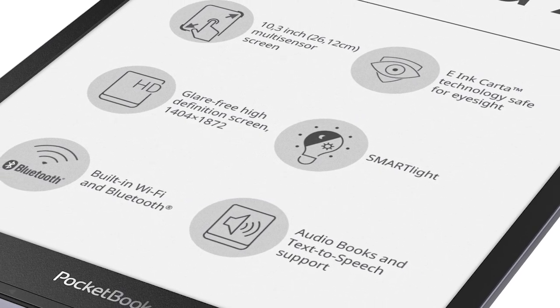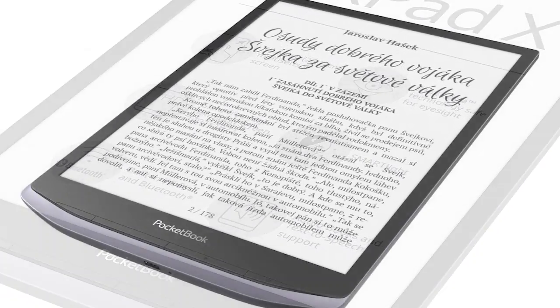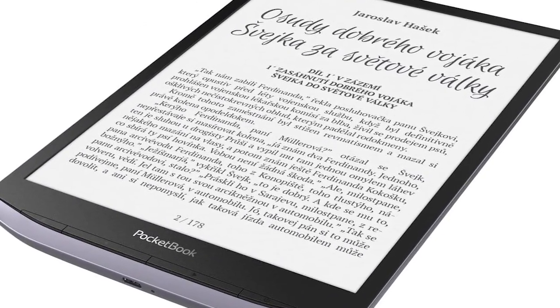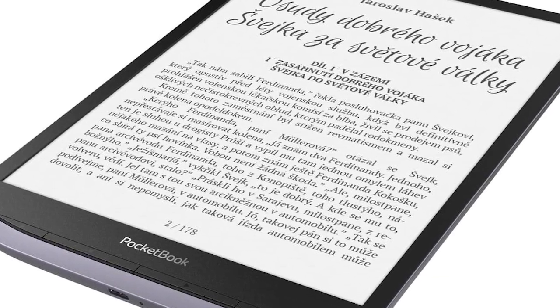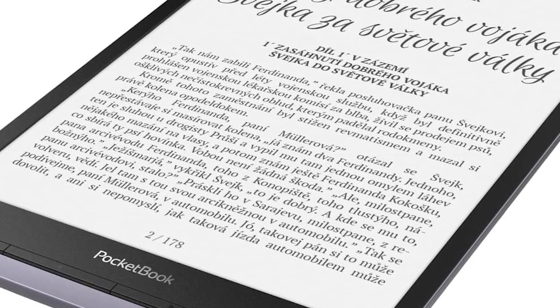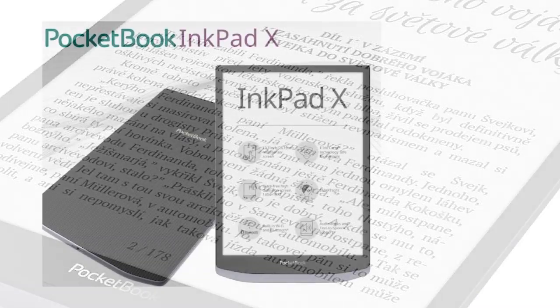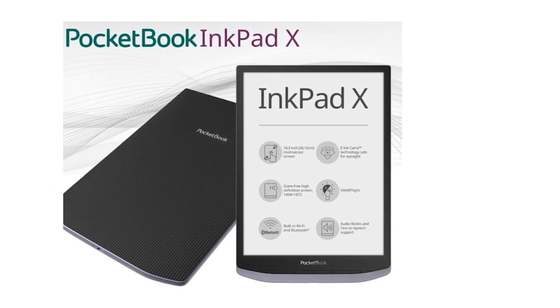It has a dual-core 1 GHz processor, 1 GB of RAM, and 32 GB of internal storage. It has USB-C, which is something Amazon and Barnes & Noble don't have. It also has Wi-Fi, Bluetooth, a G-sensor, a cover sensor for sleep covers, and is powered by a 2,000 mAh battery. It weighs around 300 grams.